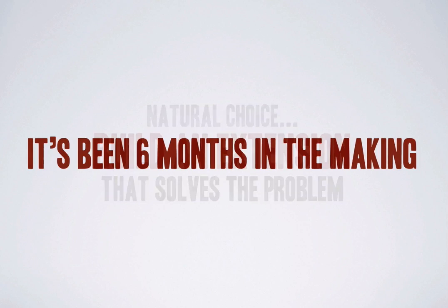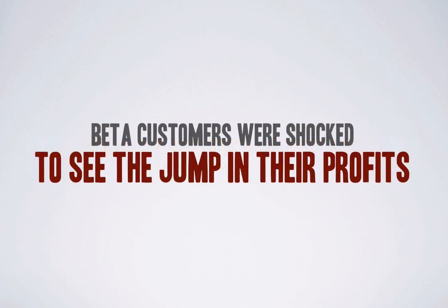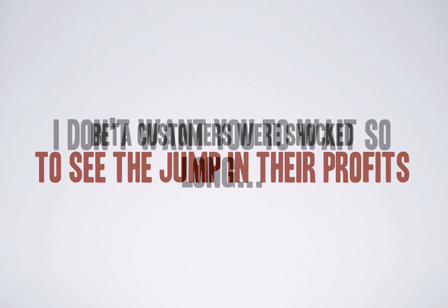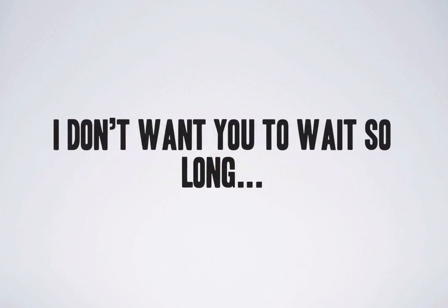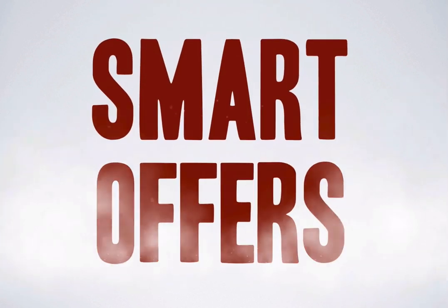It's been six months in the making. We gave it to some of our customers and they were shocked to see the jump in their profits. I don't want you to wait so long to triple your profits. So here it is — a killer plugin that boosts sales instantly. Introducing Smart Offers.